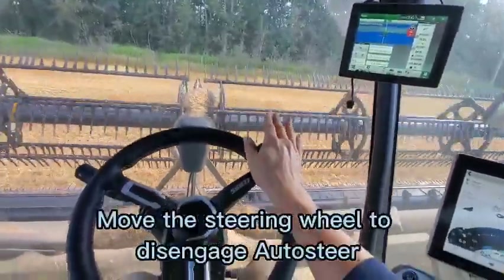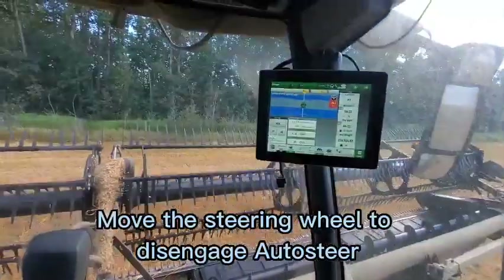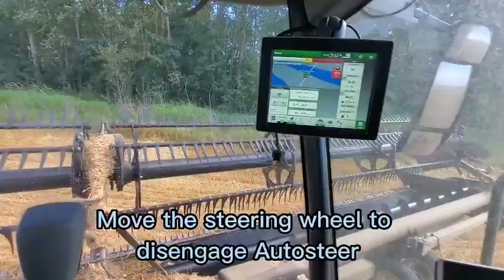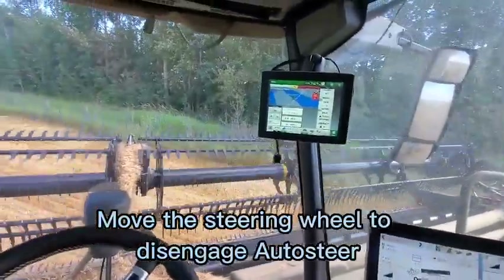If I want to disengage, I just move the steering wheel and now only three quarters of that circle is highlighted, meaning my auto steer is not on anymore.